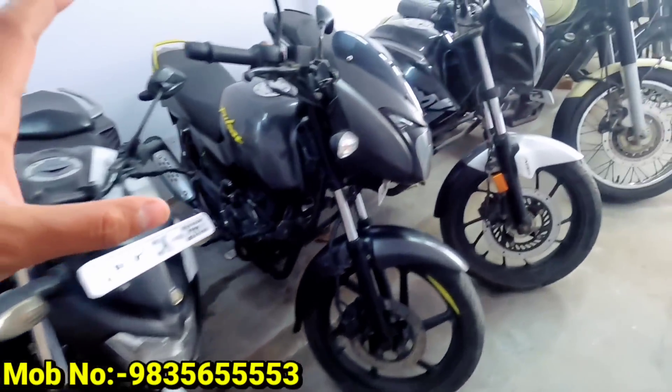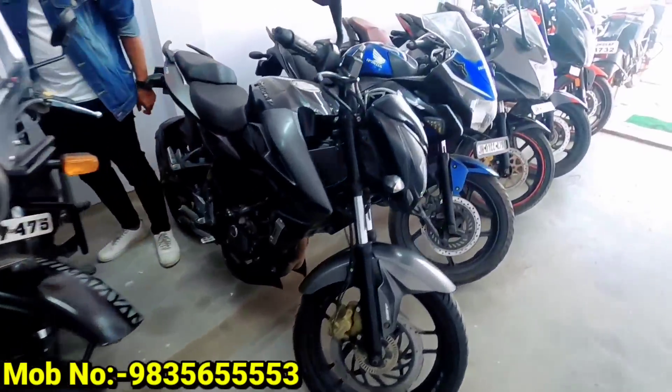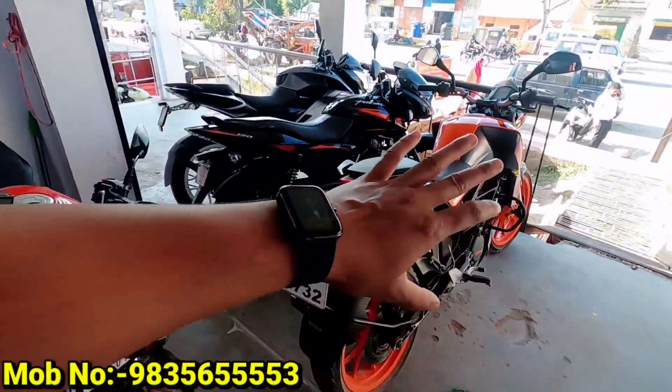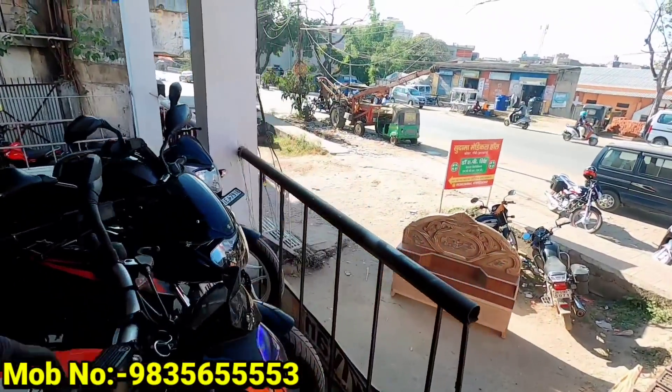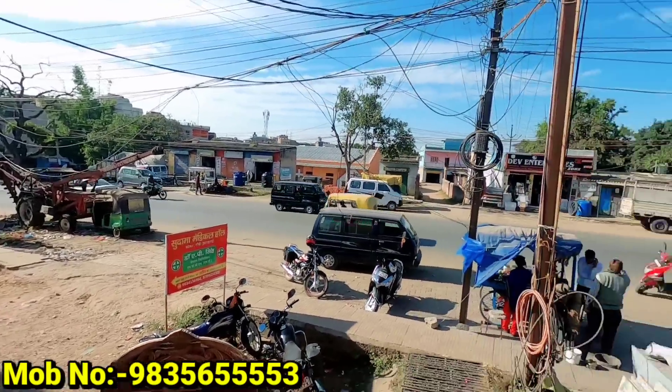You guys have seen the number of bikes. We've seen Bullets, Himalayan, NS, CBR, Jixxer, 220, and Duke. The showroom is located near Sadar Hospital, near the petrol pump at Kokar Chowk.